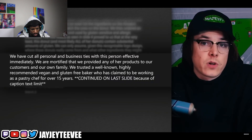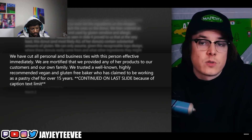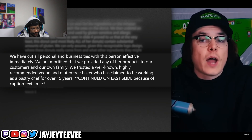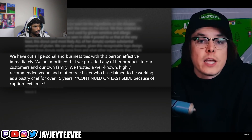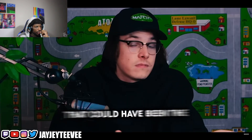They severed all personal and business ties with this person effective immediately. They're mortified that they provided any of her products to their customers and their own family. They trusted a well-known, highly recommended vegan and gluten-free baker who claimed to have been working as a pastry chef for over 15 years. If someone had celiac disease and ate that donut, that could have been the last thing they ever did. It's not funny that a person could have died eating the donut — it's just the way he said it.